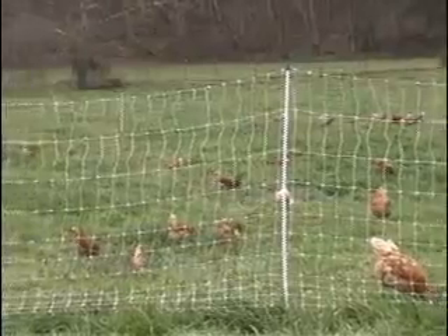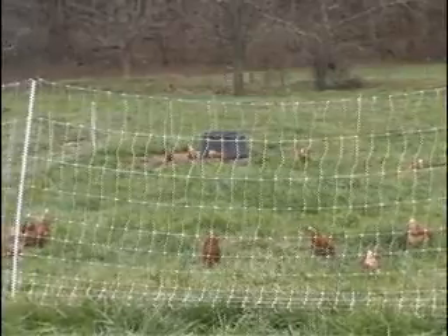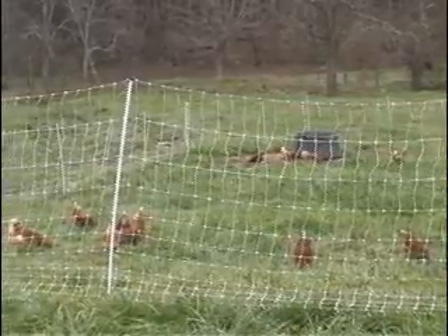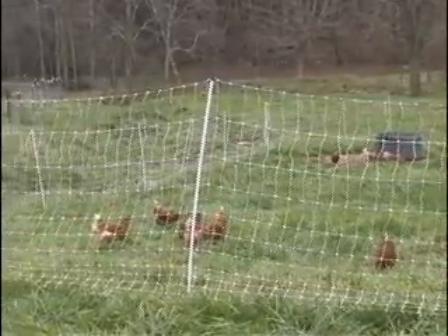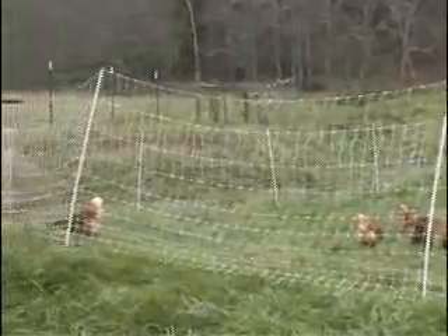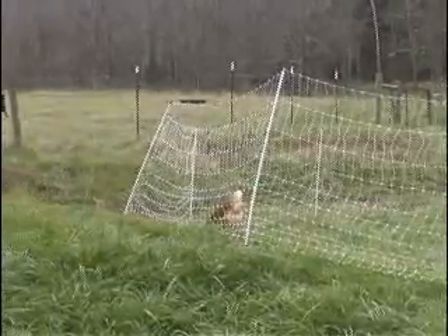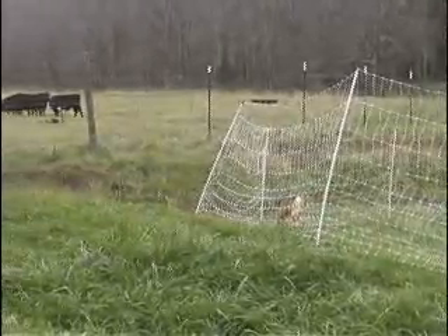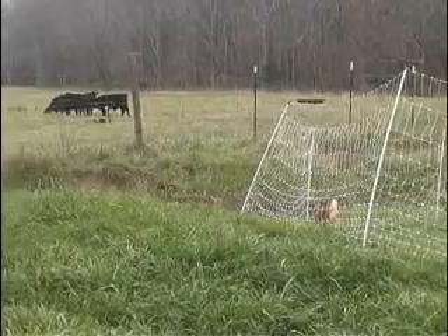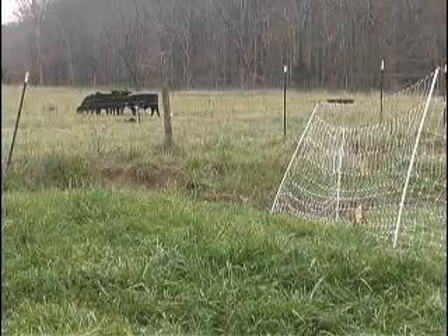And as they model themselves after the natural bird out in nature, you can see how they work themselves with the grass growing, and then the cattle come eat the grass as it fortifies itself. It grows naturally as a surplus for them to eat. So it's a symbiotic situation where you have the chickens and the cattle working together in a complementary fashion.